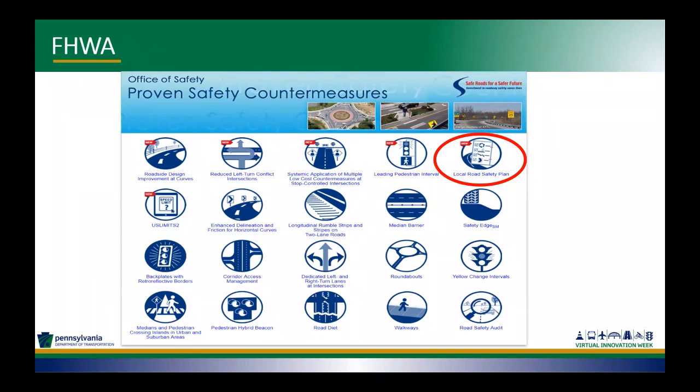Local road safety plans are one of what I think are 20 proven safety countermeasures that the Federal Highway Administration has marketed since 2008. These are countermeasures that nationwide have proven to provide the best safety improvements and, through studies, have shown the biggest safety benefits for applying these types of improvements on local roads and the entire road system. They're available online — just Google 'FHWA proven safety measures.' This is a proven safety countermeasure endorsed by the Federal Highway Administration.